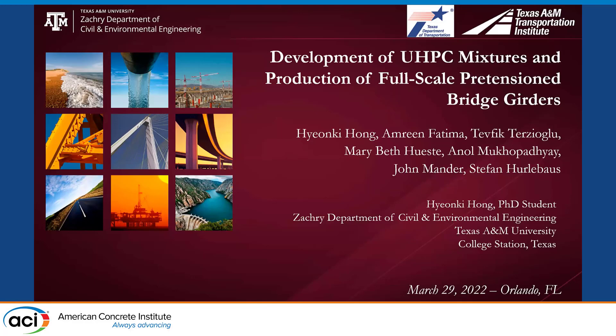Hello, everyone. Thank you for being here. I'm Hyun Kyong from Texas A&M University. Today, I would like to discuss development of UHPC mixtures and production of full-scale pretensioned bridge girders.